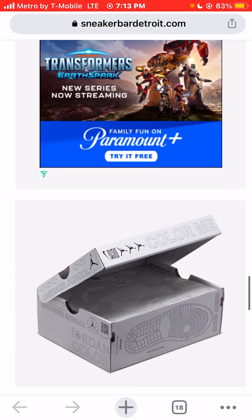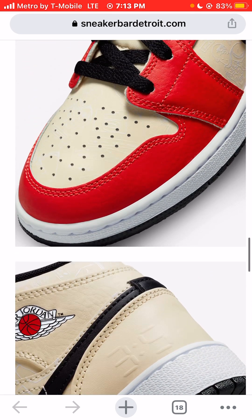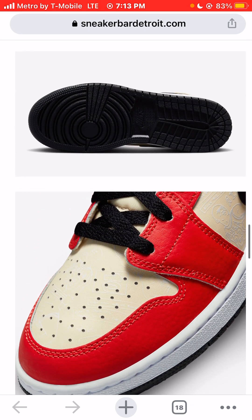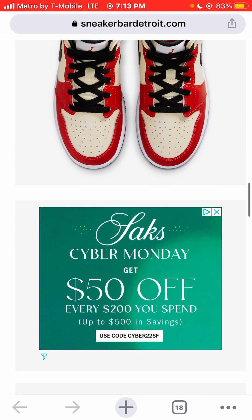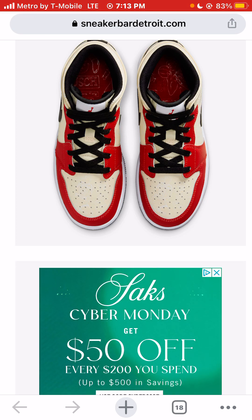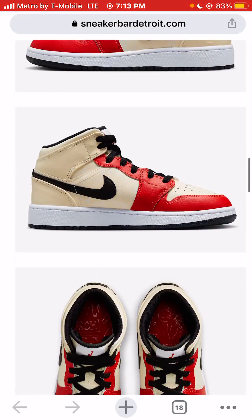It doesn't say if it comes with different laces, but obviously you can go with red laces — those would be dope. Now that I'm thinking about it, I don't think I'm going to like the black laces. I think you can go with the cream color laces. I would definitely go with cream or maybe red. The black laces just don't really connect with the rest of the shoe, in my opinion.